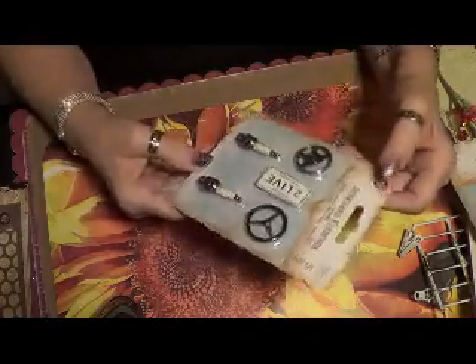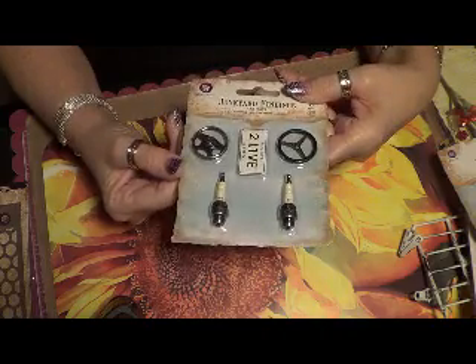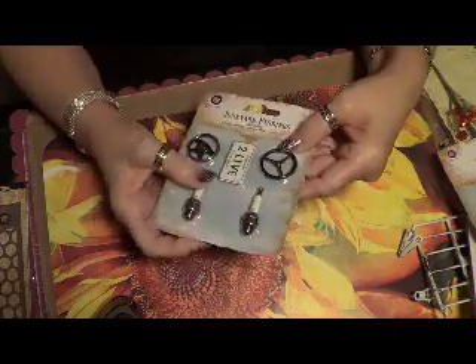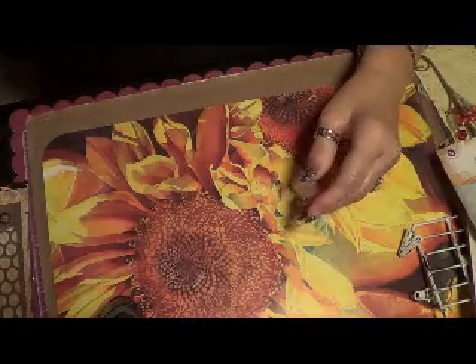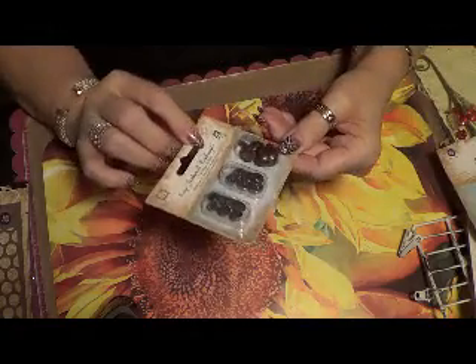I also got this John Kerry findings which is really cute — it's got a little wheel. My husband's birthday is coming up so I might do something with that. There's some metal findings.